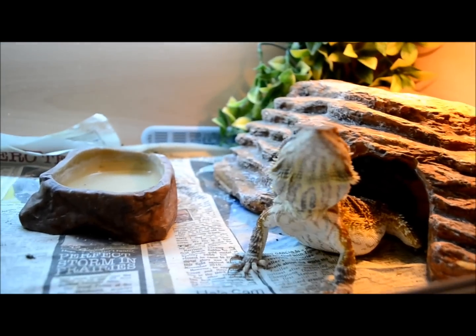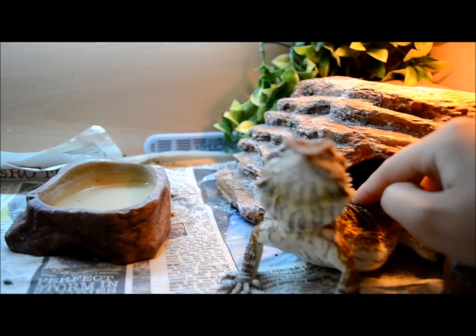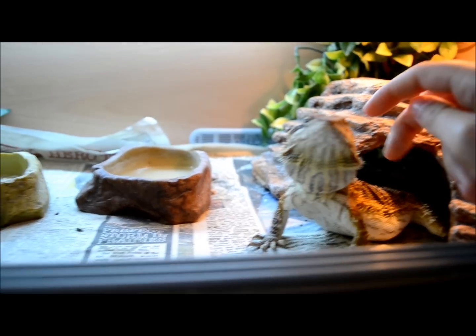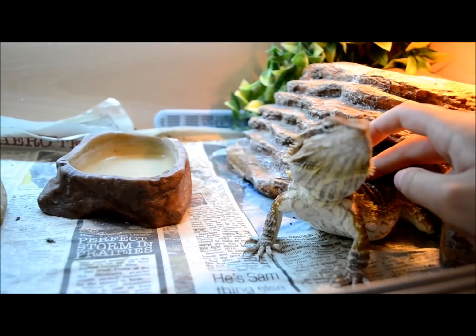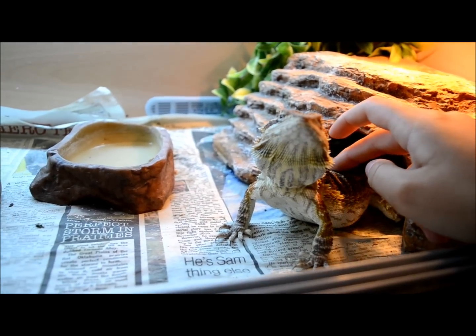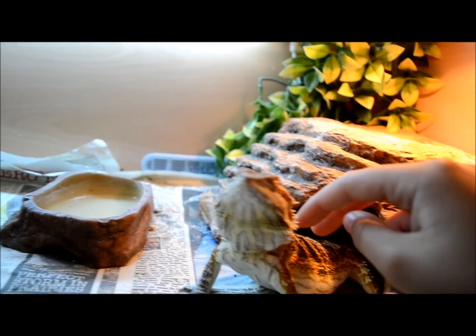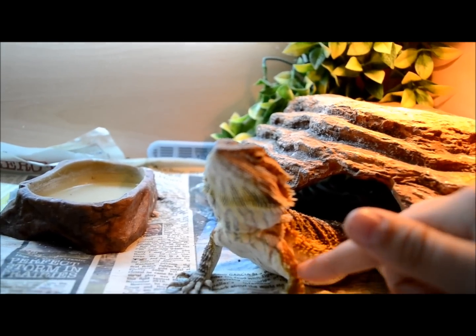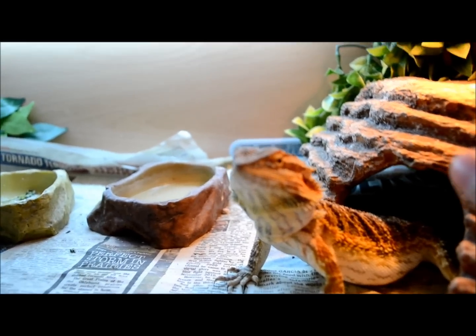saying things like 'I can't go near my dragon, it doesn't want to come near me, it hides away, puffs up, or tries to bite me.' It's probably because when you got him, you got them out too early — you just wanted to play with him and touched him too much. As soon as you get your dragon, you need to leave him in his home.